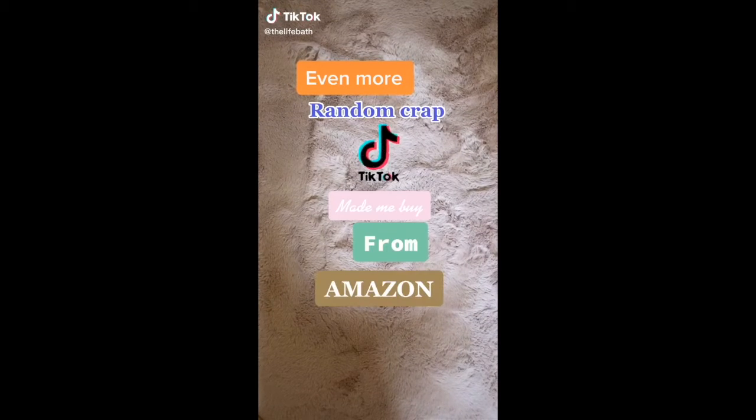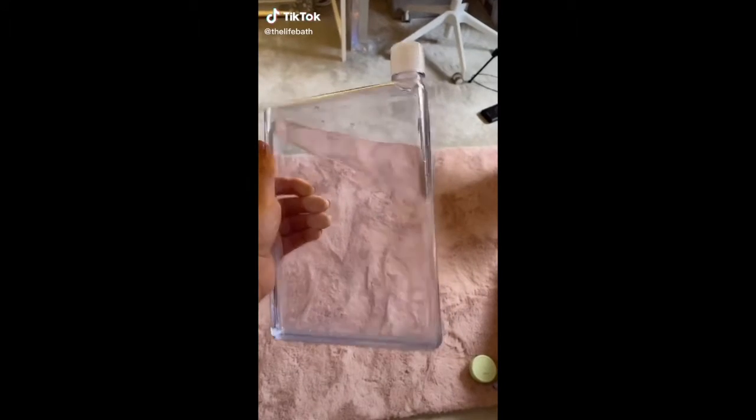Even more random crap that TikTok made me buy from Amazon. This flat water bottle, because apparently if I just slide that into my bag, I'll drink more water.